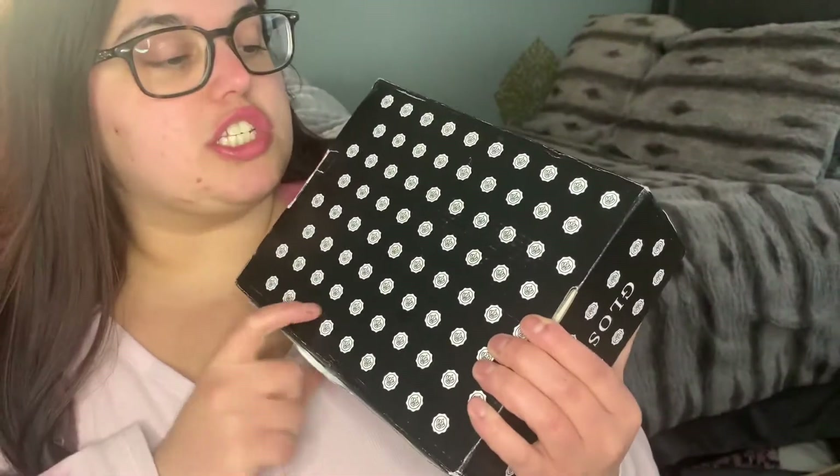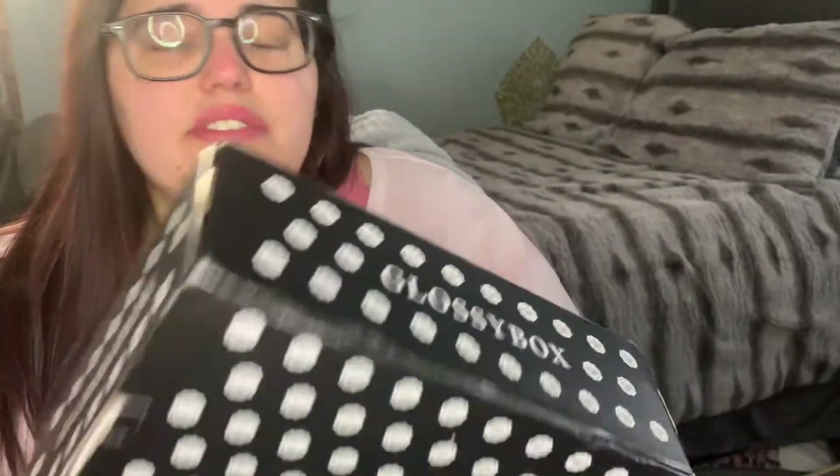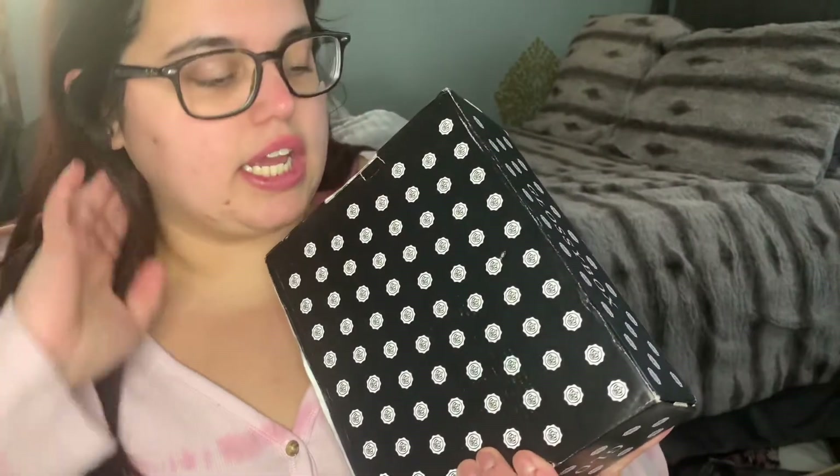Hey guys, I figured I would do a little unboxing. I did get this not that long ago — you guys know mail has been super delayed especially with COVID and Christmas and tons of online ordering. This is the Glossy Box Black Friday box. I think I've only had it in my possession maybe a week and a half — it was definitely before Christmas, and then I got so busy because of the holidays.